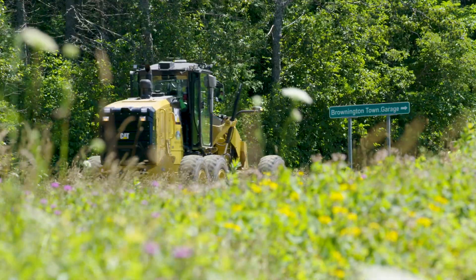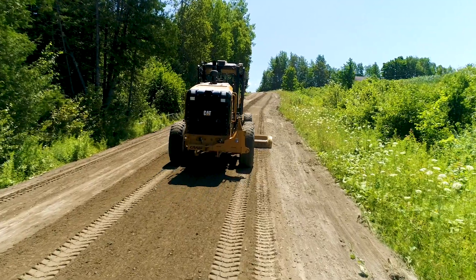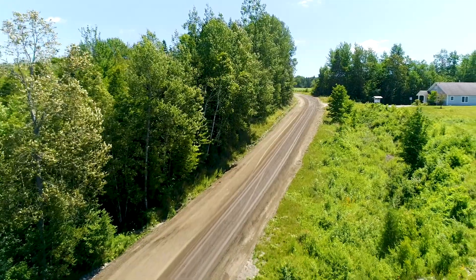My name is Steve Davenport. I've worked for the town of Bradenton for six months, but I have been road foreman in the area for seven years. In this town, we have 40 miles of roads, and I would say at least 80% are gravel.